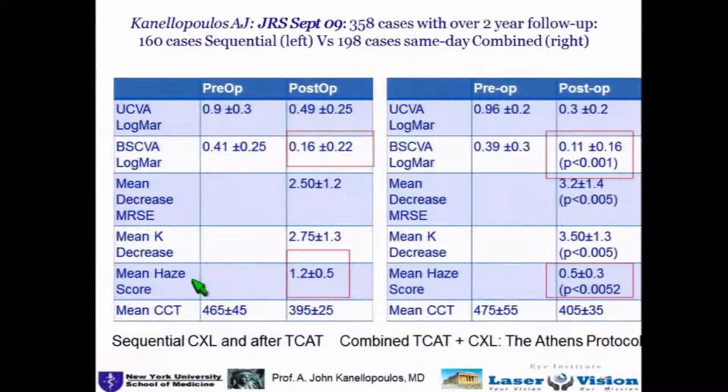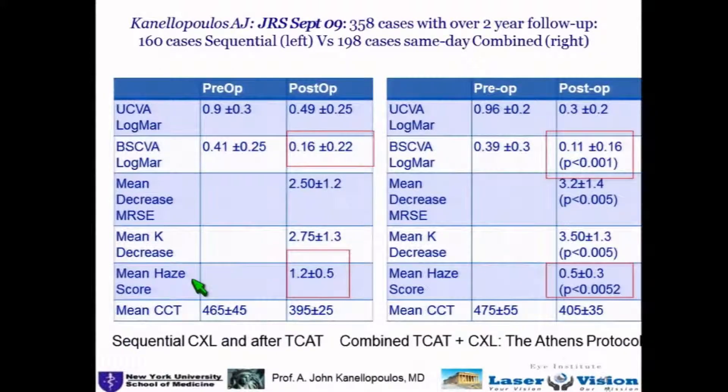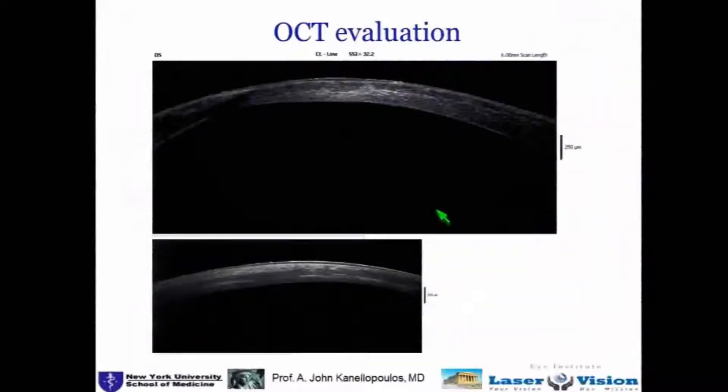We have looked at the logical idea of cross-linking first and, if needed, doing a topo-guided normalization later — which is almost 95% of cases in the population I treat because of difficulty wearing RGP lenses in southern Europe. We've reported in JRS that doing them combined is synergistic, giving a higher percentage of normalization and mean keratometry decrease.